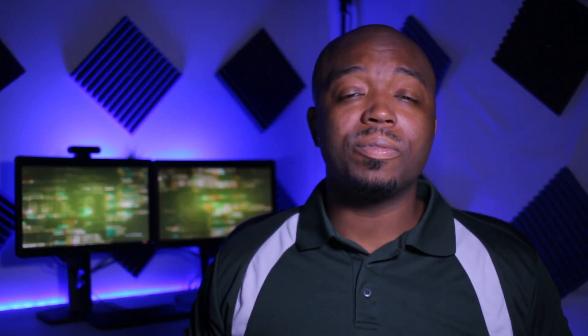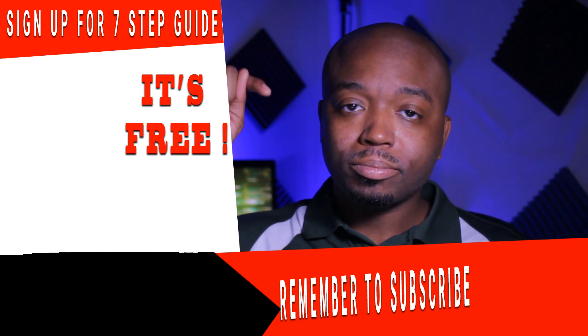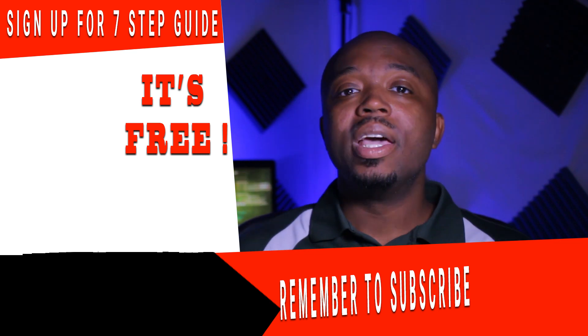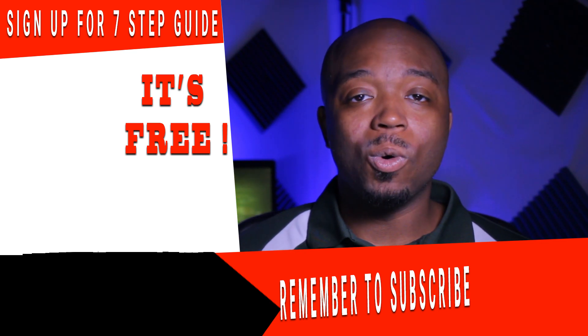I'm going to be doing more content on programming languages — I'll start covering Python and others to make the comparisons more dynamic. If you haven't already, like my videos, subscribe to my channel, and comment below whether you liked or disliked the video so we can start a conversation. Also sign up for my 7-Step Guide and check out my premium courses — the link is on the screen. I'll see you guys in the course. Peace.